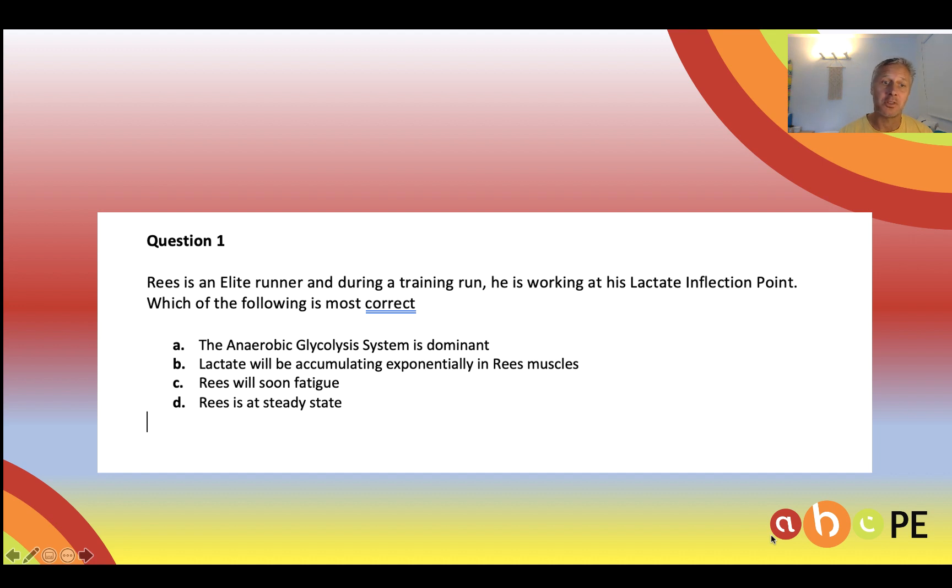Hopefully we're able to see that the only correct response is that Reece is at steady state, because we know that lactate inflection point is aerobic. So when someone is running at their lactate inflection point, they are at their highest aerobic steady state.